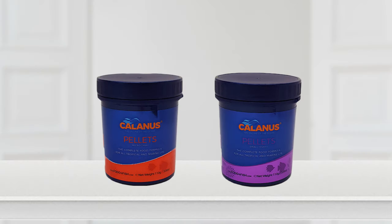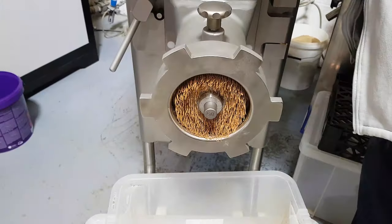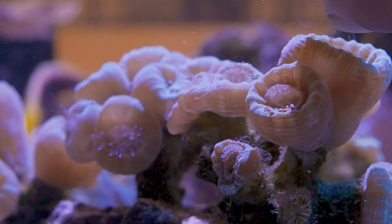Our new 1mm and 1.5mm soft pellets are the perfect size for most fish, corals and inverts to consume.